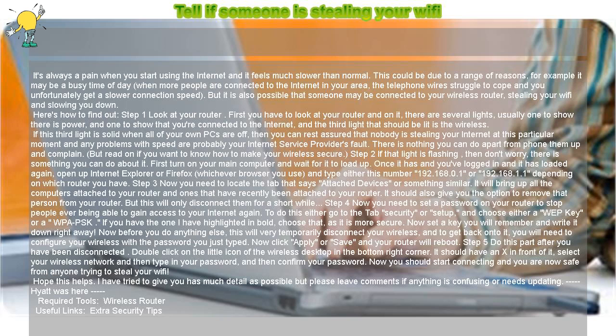There is nothing you can do apart from phone them up and complain. But read on if you want to know how to make your wireless secure. If that light is flashing, then don't worry — there is something you can do about it.